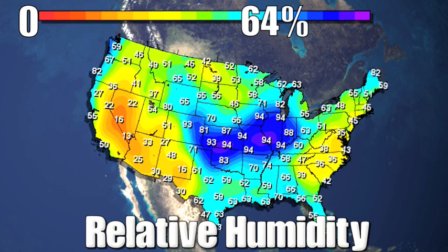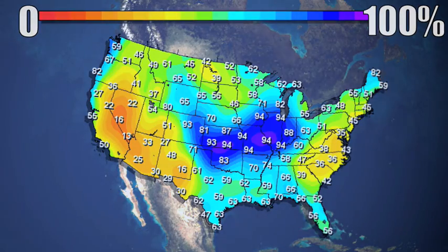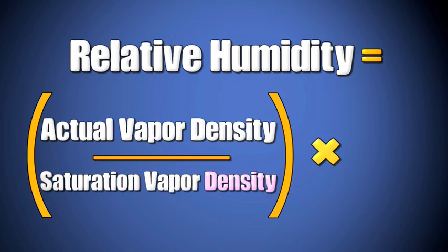Relative humidity is expressed as a percentage and can be calculated by using this equation: relative humidity equals actual vapor density divided by saturated vapor density, times 100.